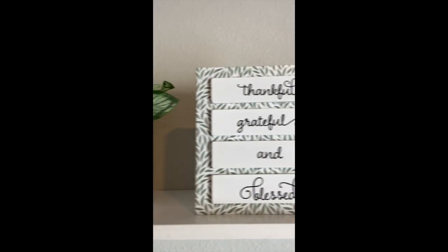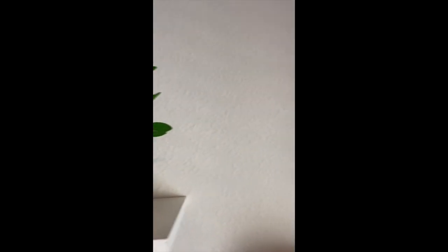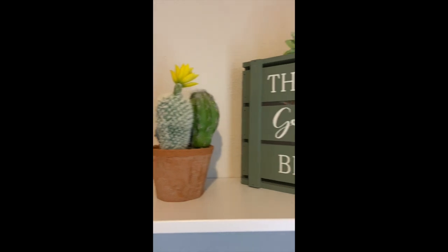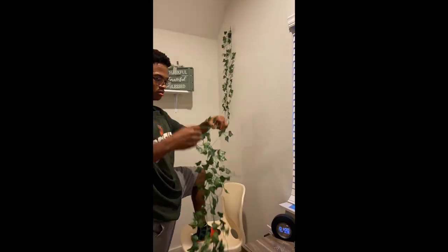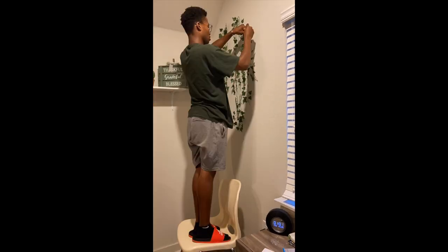Here's another shelf setup — this is a very simple way to do it: just add some plants, add a frame, and you're good to go. I personally didn't want to see any blank walls in my room, so I decided to get some vines just to add a little bit of flair.